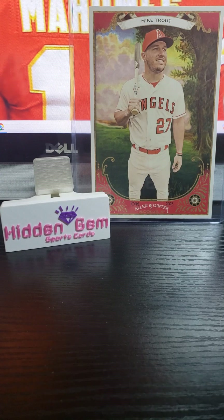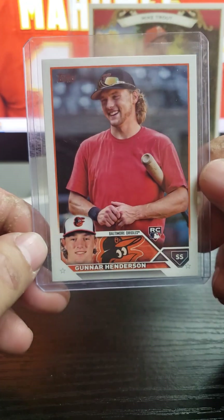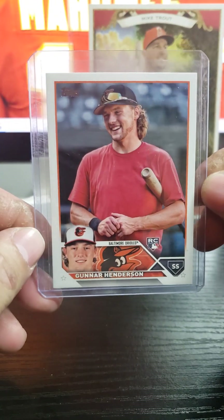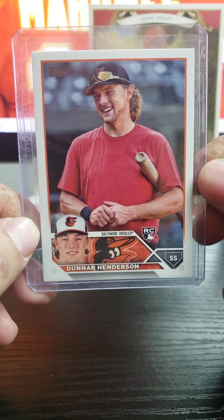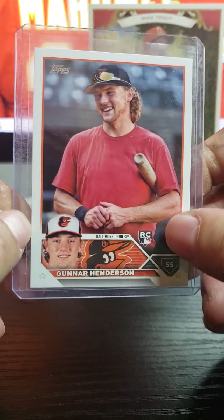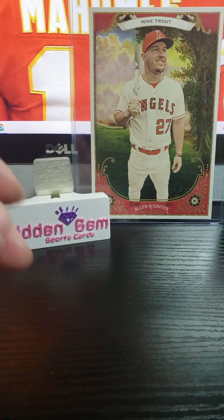Starting to collect Gunnar Henderson. I like the way he plays — I've been seeing some highlights. Shout out to Burkester; I know he's an Orioles fan. This is a super short print variation. I was able to snipe this one — it's a photo super short print variation rookie of his. I couldn't pass it up. I think I got this for like five or six bucks, so that was a sweet deal.